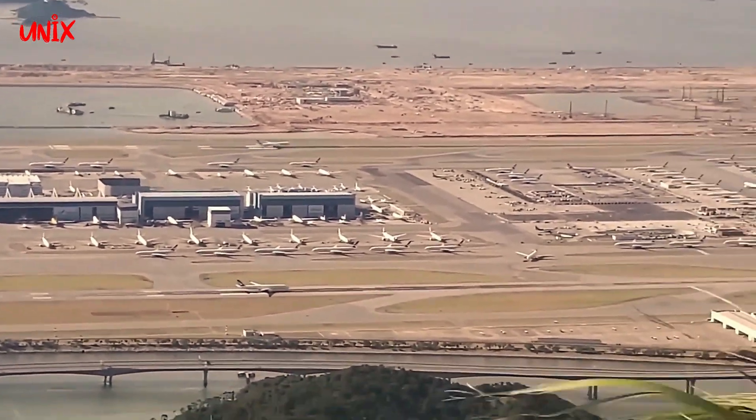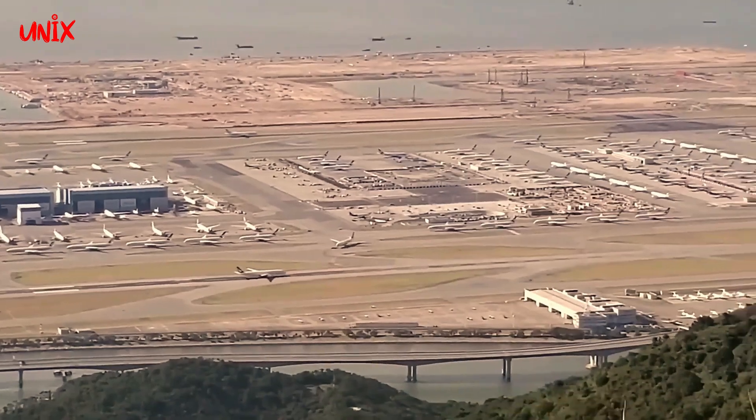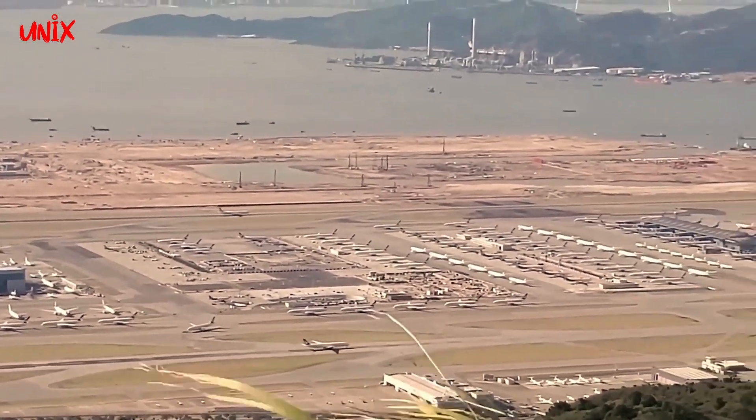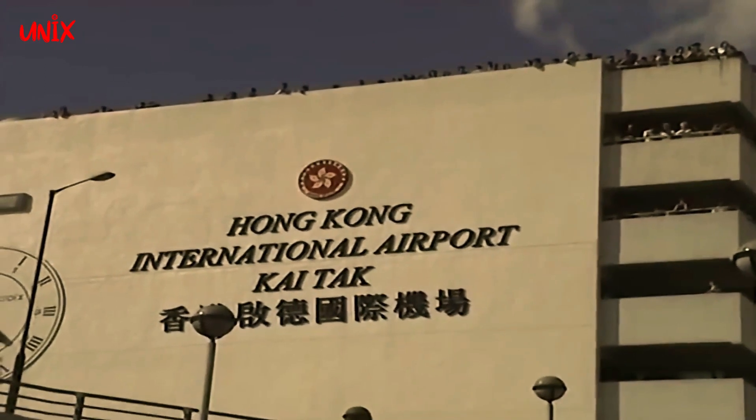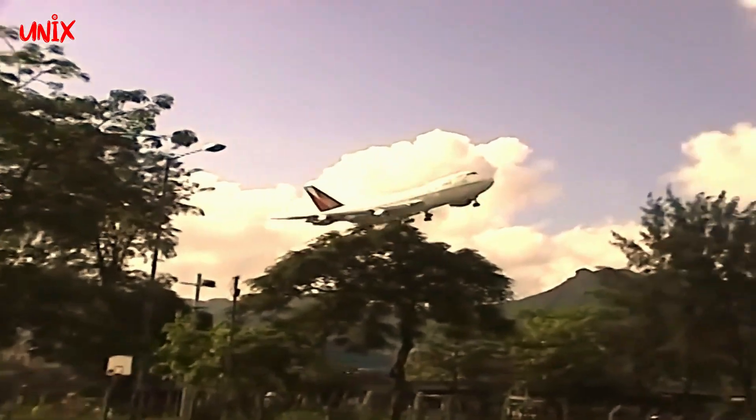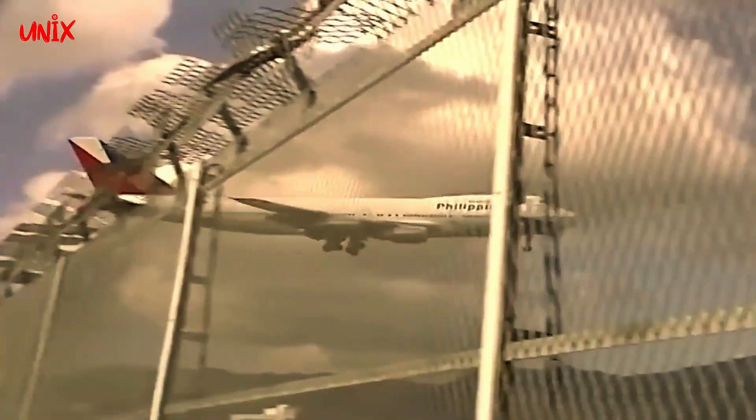Hakaiya dibangun pada tahun 1991 dan selesai pada tahun 1998 dengan tujuan untuk menggantikan bandara Kai Tak yang sudah melebihi kapasitas pelayanan serta teknologi yang digunakan sudah ketinggalan zaman.